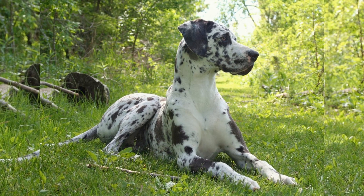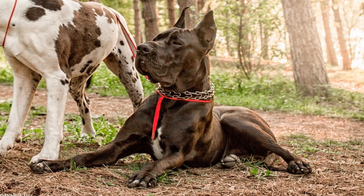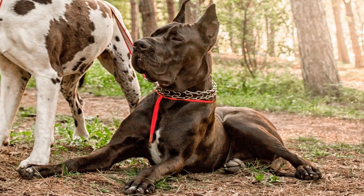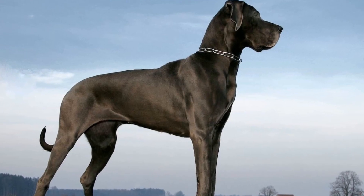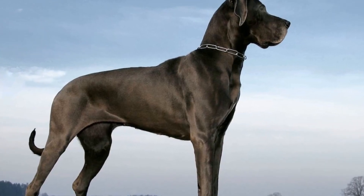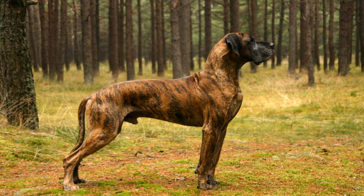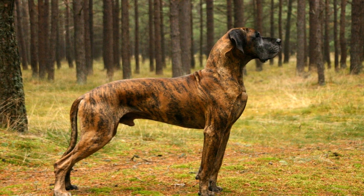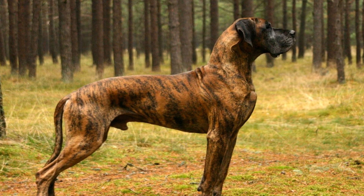Shedding is a natural process that occurs in all dogs. It is the way dogs get rid of old or damaged hair, making room for new hair to grow. While some breeds shed minimally, others, like the Great Dane, shed heavily throughout the year. The amount of shedding can vary depending on a variety of factors, including the individual dog, their diet, and overall health.